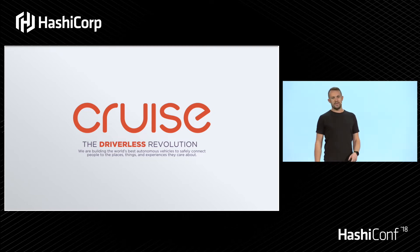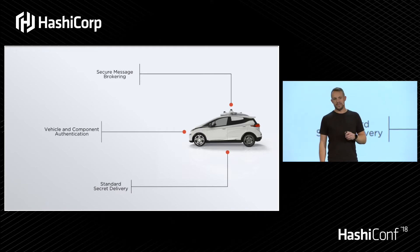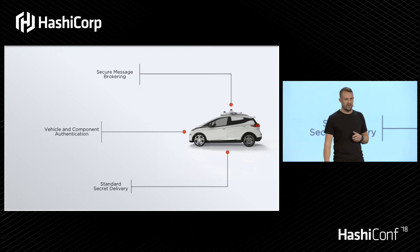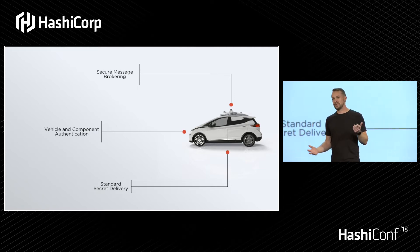As a security engineer, you can imagine it's pretty difficult to try to secure something like an autonomous vehicle — it's a hard project to solve. We have three core problems we're looking to solve in the security of our AVs. The first is the generic standard secret delivery. Everyone has this problem: how do I get secrets from point A to point B?